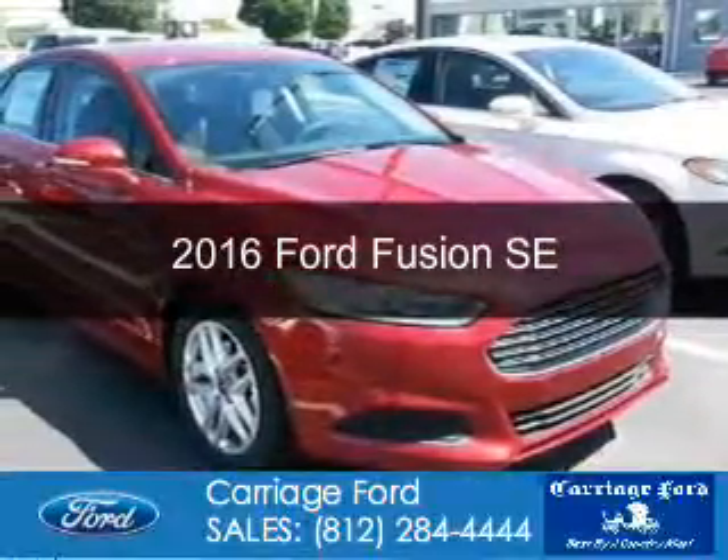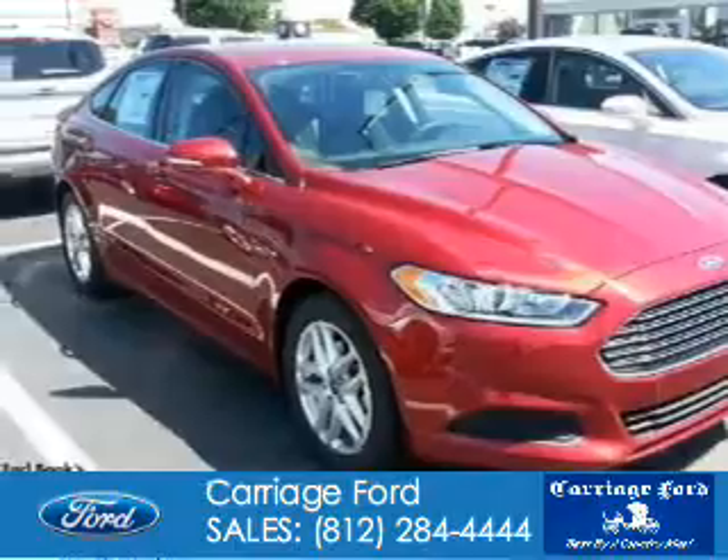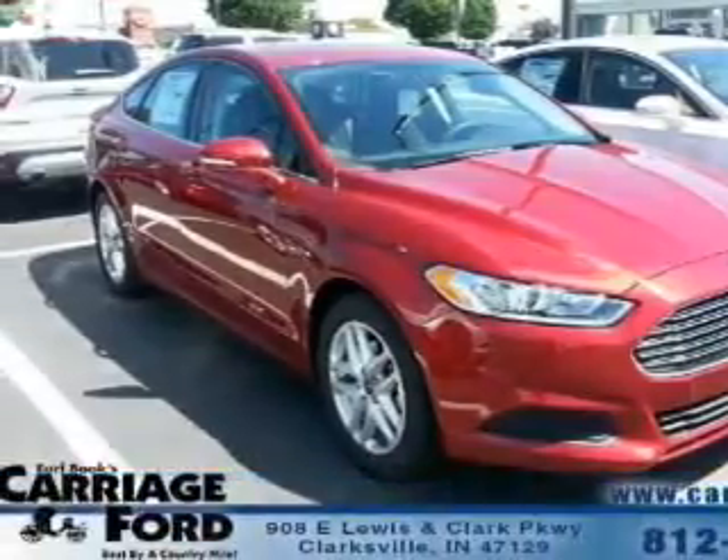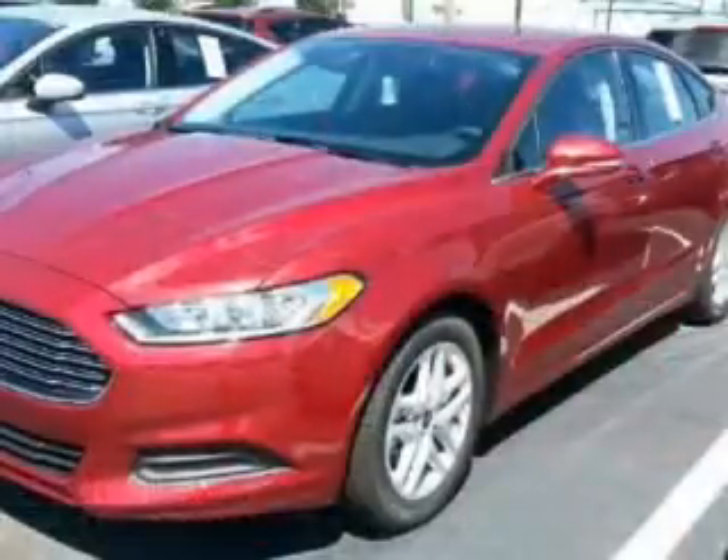This is a new 2016 Ford Fusion. It's powered by front wheel drive, a 2.5 liter 4 cylinder engine, and a 6 speed automatic transmission.